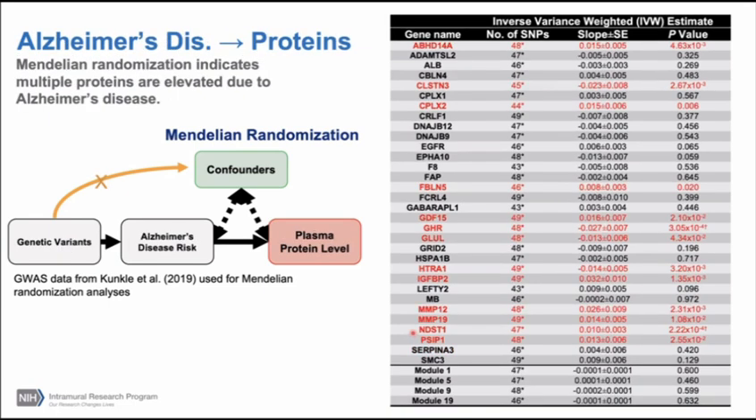In the reverse direction — does Alzheimer's disease influence protein levels? — the answer is yes, in a large way, for many proteins. Importantly, not for Serpin-A3, so we're not at risk for reverse causation for the protein we think is causal. But for a number of proteins we consider biomarkers, the genetics underlying Alzheimer's disease can influence their abundance even in middle-aged adults. This provides genetic support for their value as biomarkers of Alzheimer's disease, while also suggesting they may not be causal.